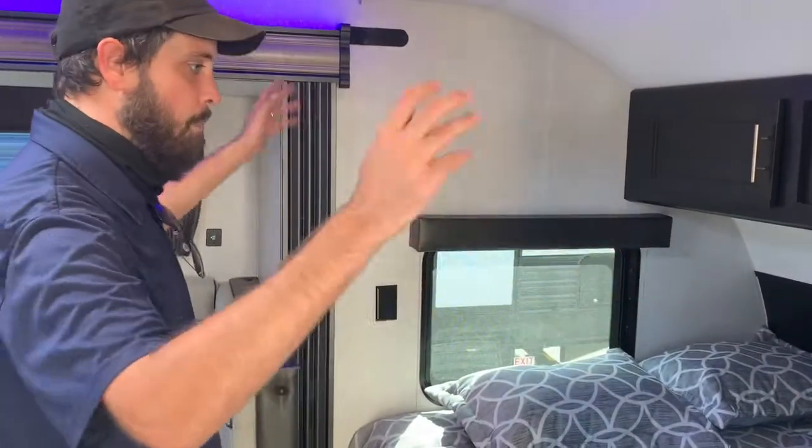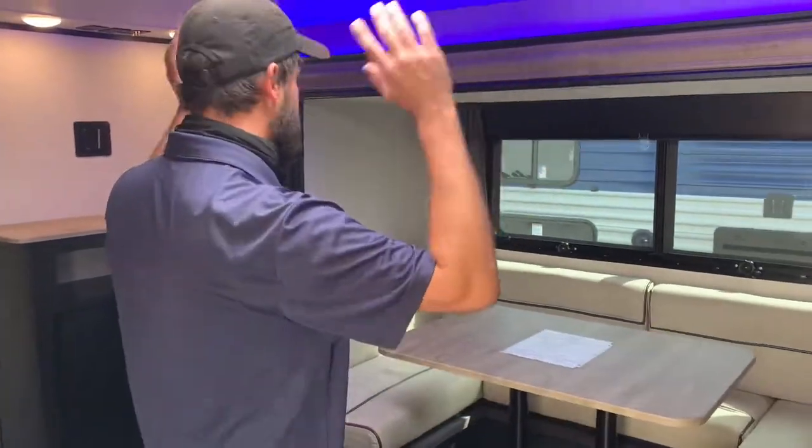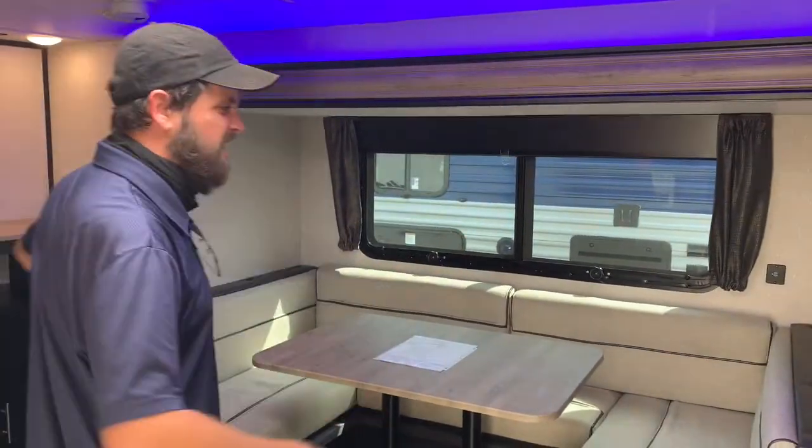Let's take a look here first — the master bed: big, comfortable, tons of storage, and tucked away. Look how open this front part is. Remember, this is just the front section of the RV, and it feels like an entire RV all on itself. You've got this nice U-shaped dinette on a slide — it makes tons of space. My wingspan moves comfortably in here and I'm a big, tall guy.